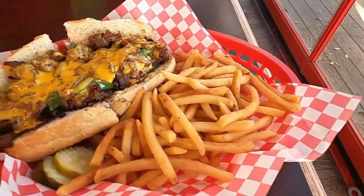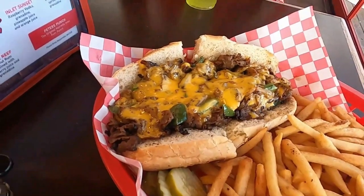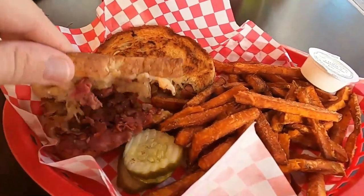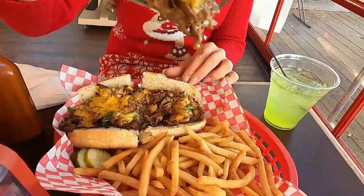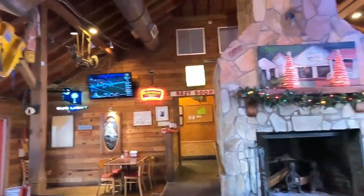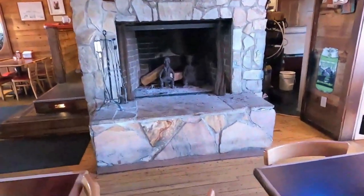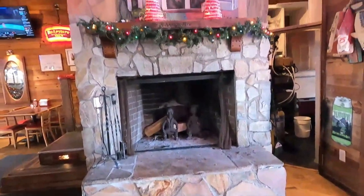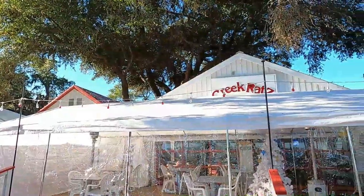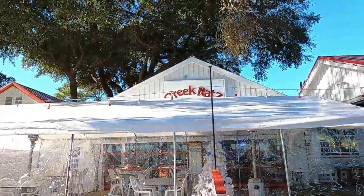While we were there, we got the delicious Philly cheesesteak sandwich and the Reuben with sweet potato fries. Because it was close to Christmas, they were also promoting their signature Green Grouch drink. With daily happy hour, live entertainment, and plenty of TVs to watch your favorite sporting events, it's easy to see why Creek Ratz is one of our favorite Murrells Inlet restaurants.